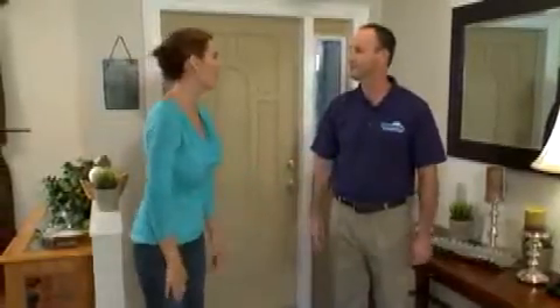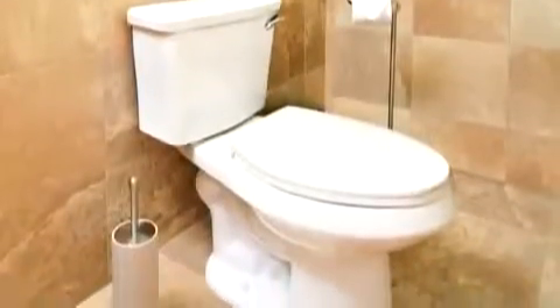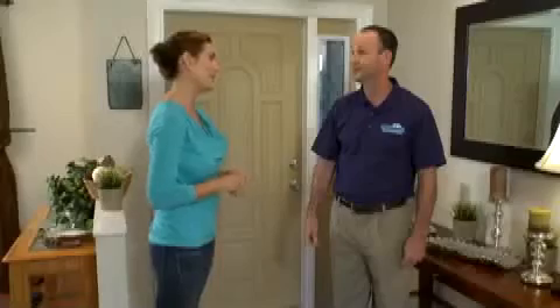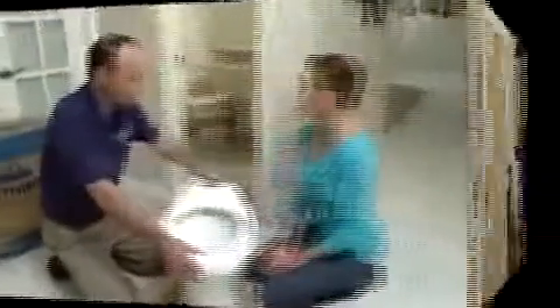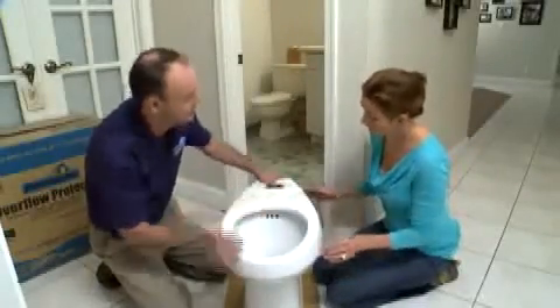I'm Pat with Penguin Toilets. Nice to meet you, thanks for coming. Designing Spaces brought in Patrick Stack with Penguin Toilets to help install an ingenious new toilet that solves an age-old problem. We got back from our lovely vacation and my toilet had been overflowing the entire time. I have the perfect solution for you. What we have here is a model 524 with built-in overflow protection. Can you tell me a little bit more about how it works?